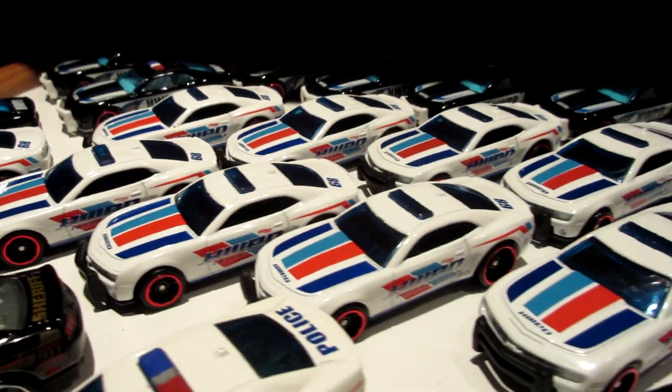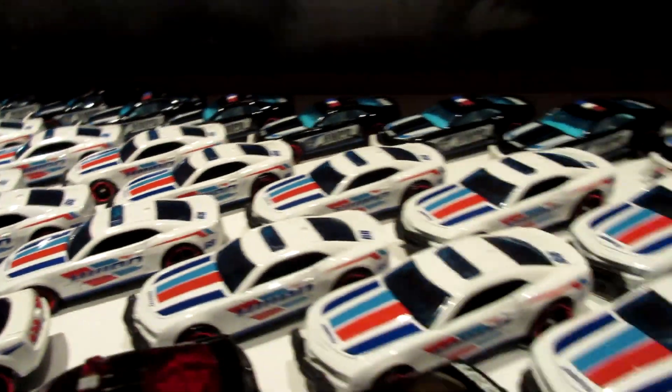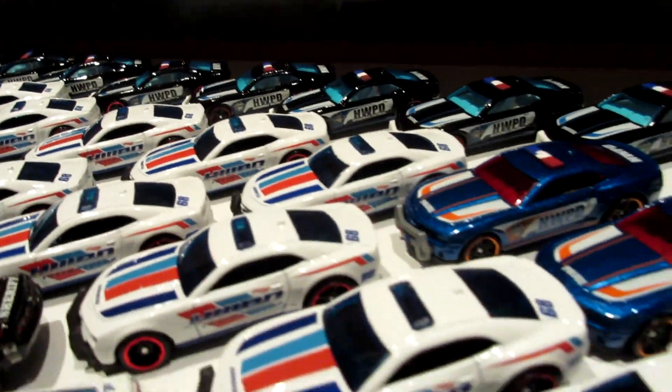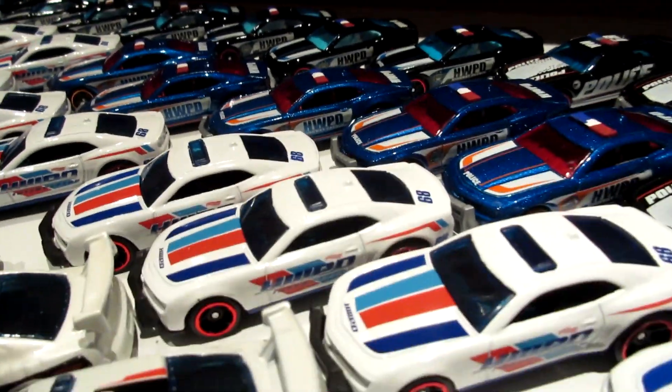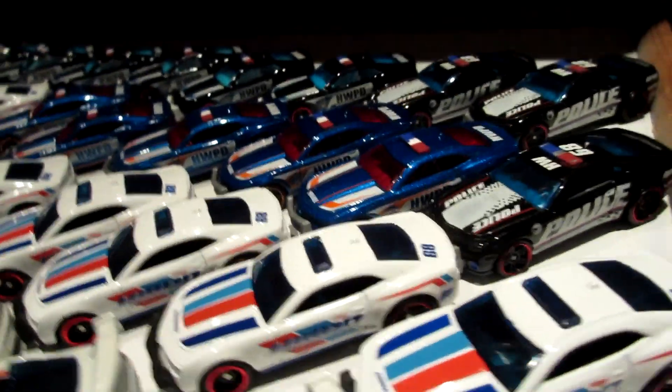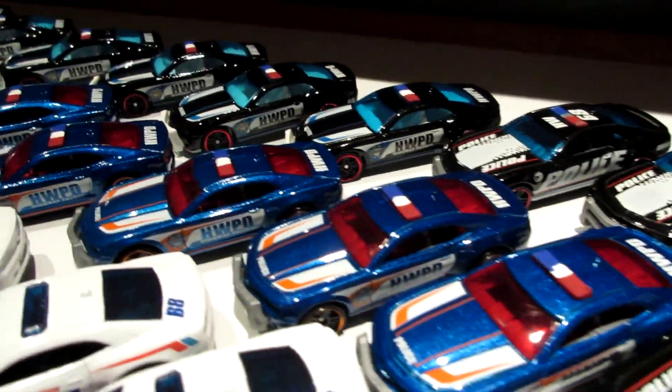And a whole pile of Camaros. This white one is the new release from 2019, the most recent version. So far I got 27 of these cars, and you will see them in my Polish Chase number 30, pursuing a grey Lamborghini. More Camaros here - five in blue.